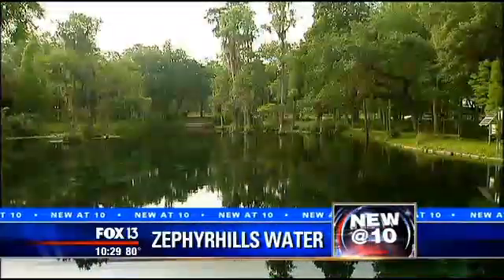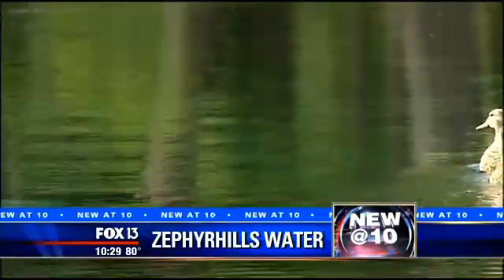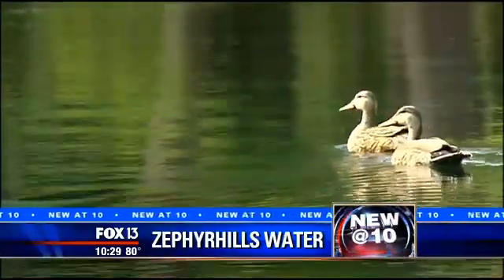New at 10 tonight, one of Florida's most recognizable name brands quietly bubbles to life in our backyard: Zephyr Hills Spring Water. Tonight, our consumer reporter takes us right to the source for a revealing behind-the-scenes tour. Chris Kamara presents a water feature.